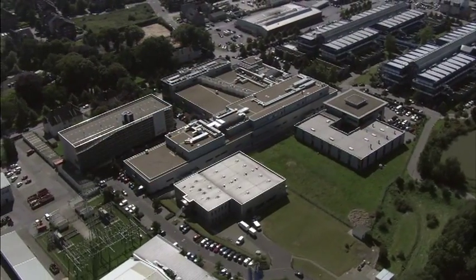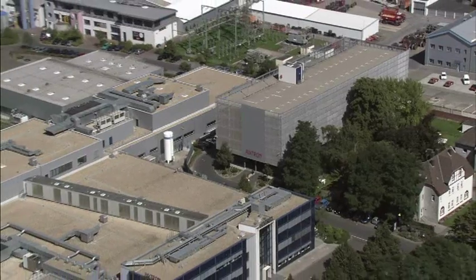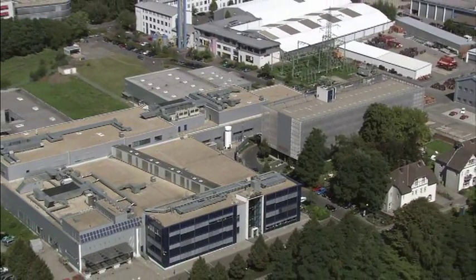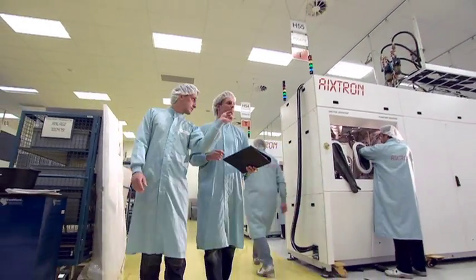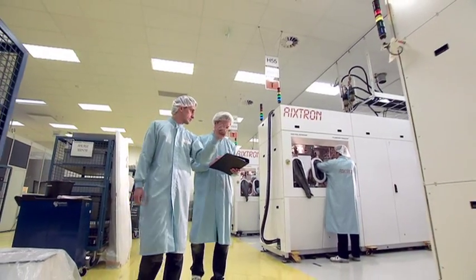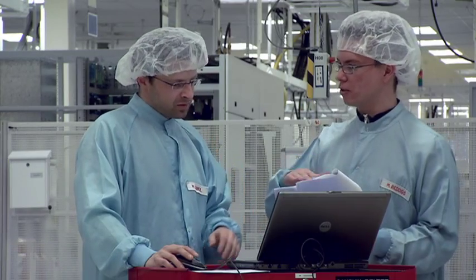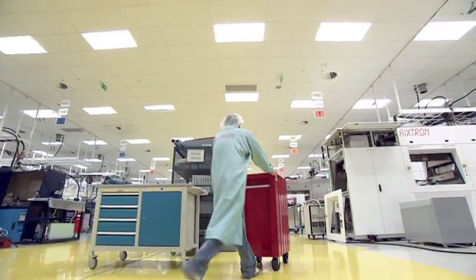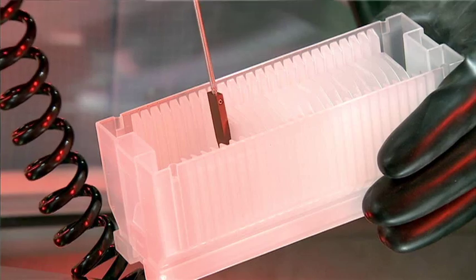With its headquarters and production facility near the German city of Aachen, Axtron is a leading manufacturer of deposition equipment for the semiconductor industry. The company's products are used by a wide range of customers who seek to manufacture some of the most advanced components for electronic and optoelectronic applications using special materials including compound, silicon, and organic semiconductors.